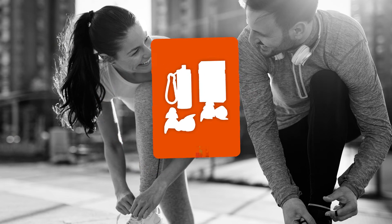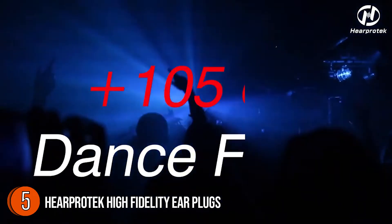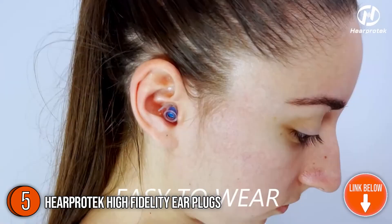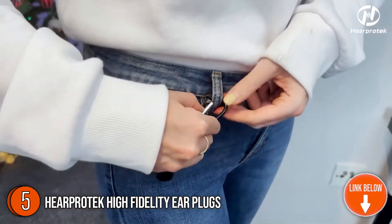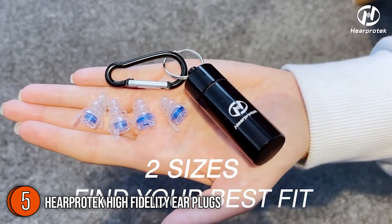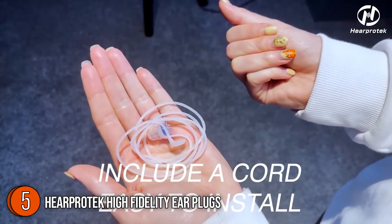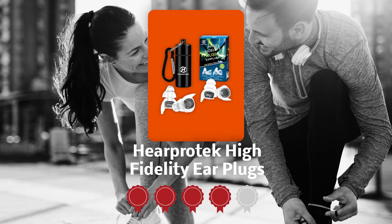The fifth earplug on our list is the HearProtek High Fidelity Earplugs. The HearProtek High Fidelity Concert Earplugs provide high protection with a 20 decibels noise reduction rating without costing much, effectively bringing down overall volume and blocking background noises at a comfortable level while preserving sound clarity and sharpness. Plus, you can hear different sound frequencies and talk to people without muffling. In terms of size, the small one measures 0.59 x 0.34 x 0.66 inches, while the large one measures 0.61 x 0.31 x 0.79 inches. Trustedshoppingguide.com has awarded the HearProtek High Fidelity Earplugs a 4-badge rating.